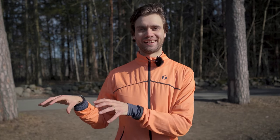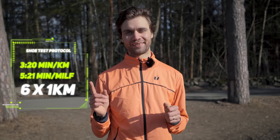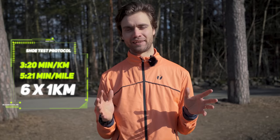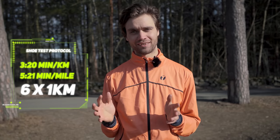I'm ready to do the main testing between the $40 and $300 running shoes. I will run six interval repetitions of one kilometer on the exact same route, alternating between the two shoes after each rep. I'll try to hit 3 minutes and 20 seconds per interval. When I get back home I'll compare my average heart rate for each shoe, which should give a good indication of running economy. It's a lovely day — let's get the warm-up done and see how it feels to run fast in these $40 shoes.